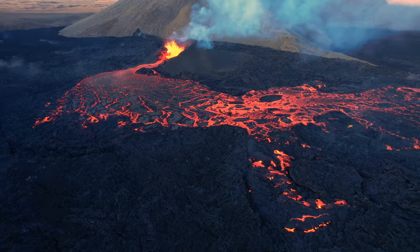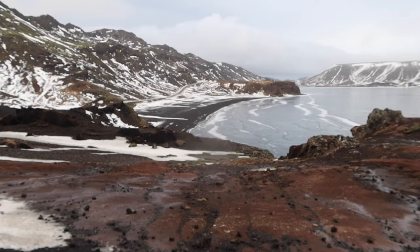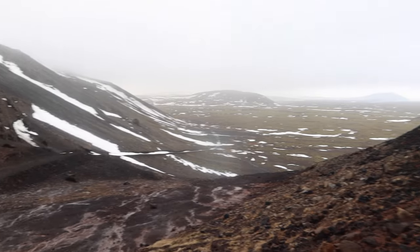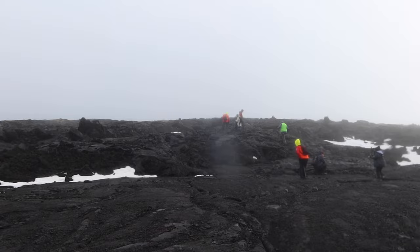It's fair to say that Iceland's volcanoes have been in the news lately. So on our recent trip to Reykjavik, we decided to do a day trip to the Reykjanes Peninsula, where some of the active volcanoes are, to learn a bit more about the recent eruptions.